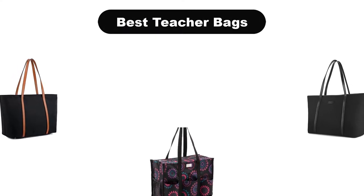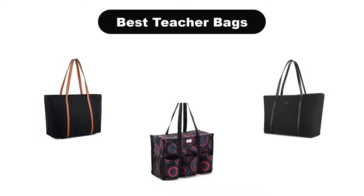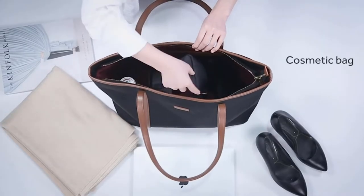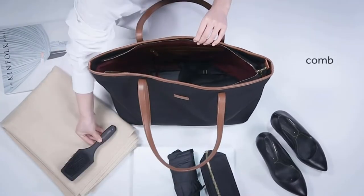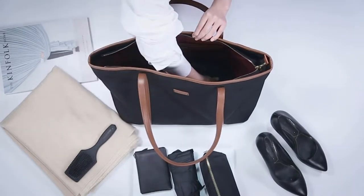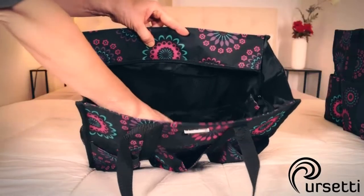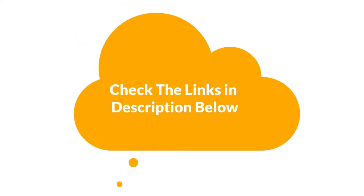Hello guys. In this video, we are going to give you an impartial review covering the 5 best teacher bags in the market, which are the best for you considering some unavoidable factors that you might miss out without watching this video. We are trying to help you find the best from a plenty of irrelevant products. If you want more information and updated pricing of the products mentioned in the video, be sure to check the links in the description below. So, let's get started.